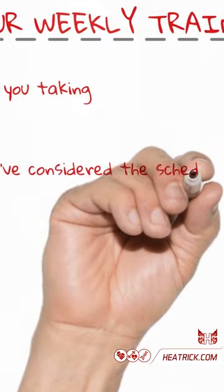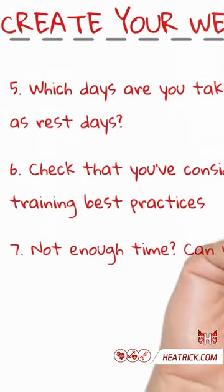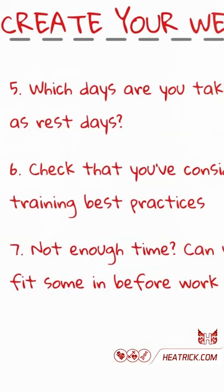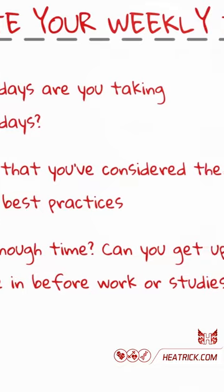Six: check that you've considered the scheduling training best practices. Seven is a bonus step — if you don't have enough time to fit everything in that you want, can you get up earlier to fit in training before work or studies?